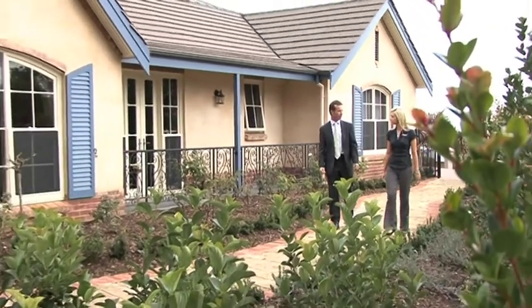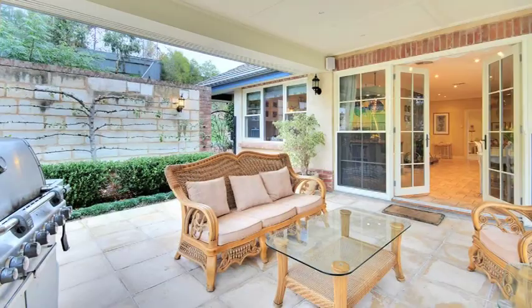We have got a lovely outdoor covered area with a pizza oven for great family entertaining.